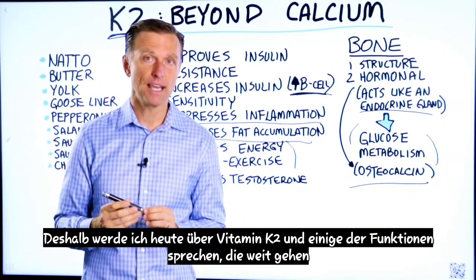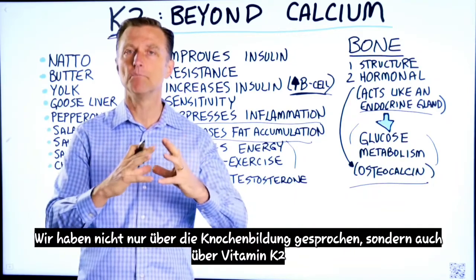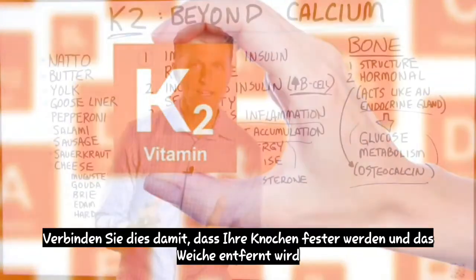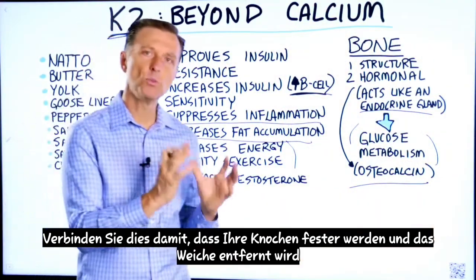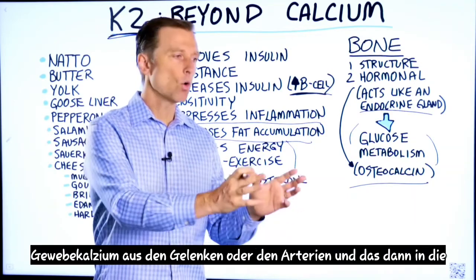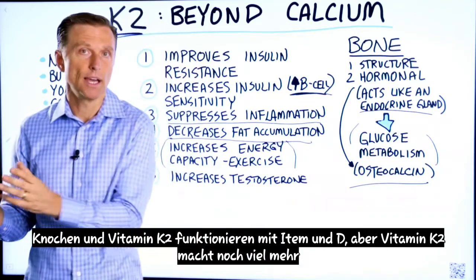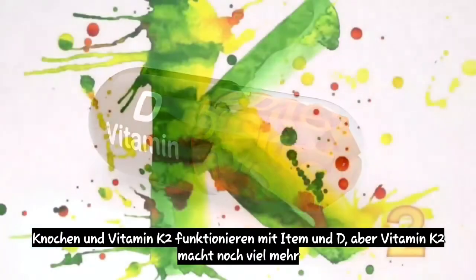Today I'm going to talk about vitamin K2 and some of the functions that go way beyond just dealing with bone formation. Most people associate vitamin K2 with making bones more solid and also removing soft tissue calcium from the joints or the arteries and then driving that into the bone. Vitamin K2 works with vitamin D, but vitamin K2 does a lot more.